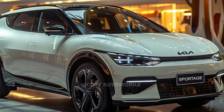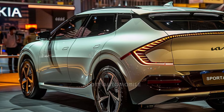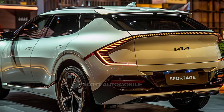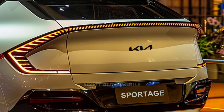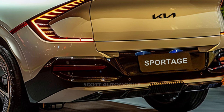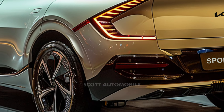This refresh aims to imbue the vehicle with a dynamic and modern feel, drawing inspiration from its athletic silhouette and sculpted body. The rear end of the Sportage is expected to maintain its distinctive features, including a dramatic rear spoiler, LED taillights with a unique lighting pattern, and a curved tailgate.